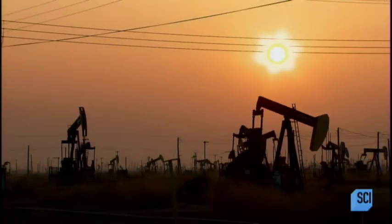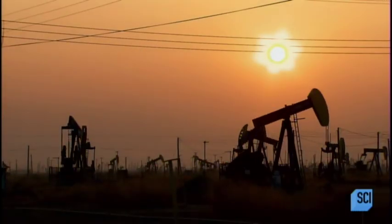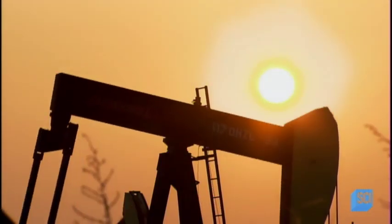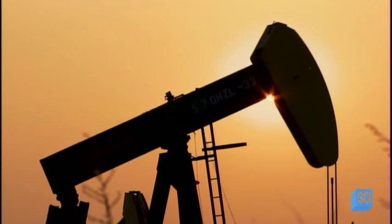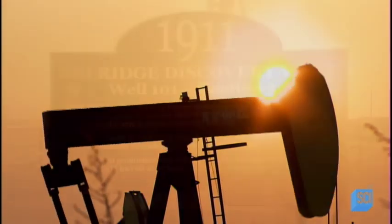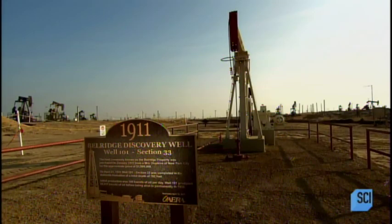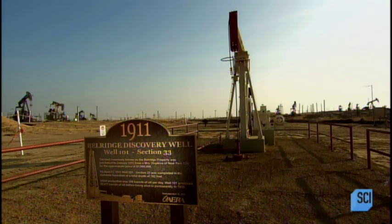Oil companies drill wells deep into the ground, then install pumping units to draw up the fluid that contains crude oil and salty water. This oil field in central California has 6,000 producing wells. The pumping units can run 24 hours a day; however, a sensor triggers them to pump only when the fluid flow stops.